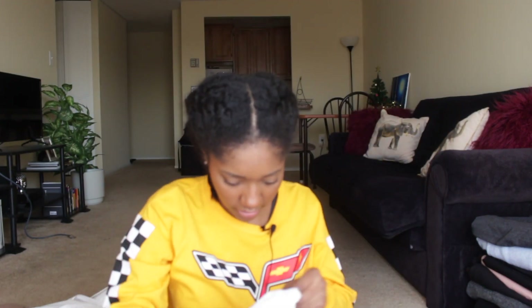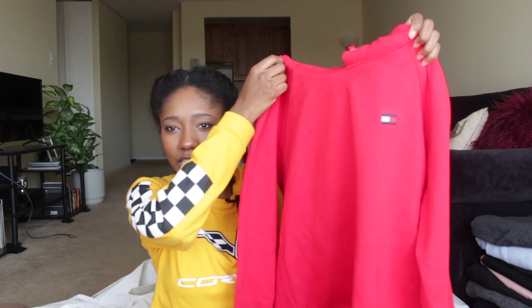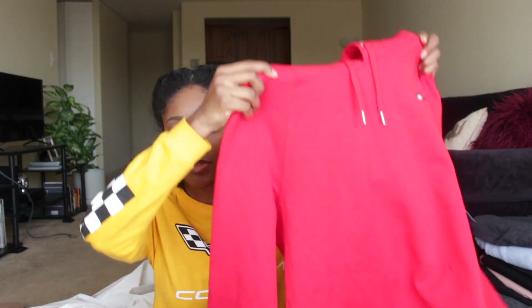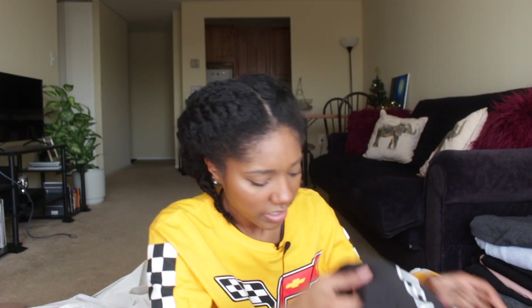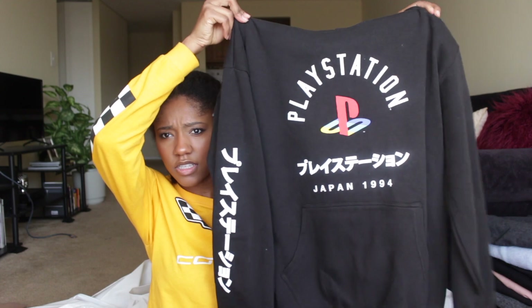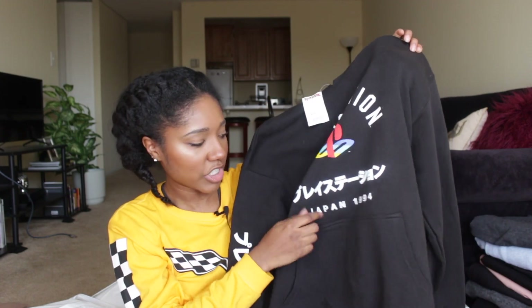From TJ Maxx I got this red Tommy Hilfiger hoodie from the women's section in a size extra large — that's all they had — for $24.99. The other hoodie I got is this black and white PlayStation hoodie. TJ Maxx always has really trendy things for a good price. This was only $19.99. I really liked how it says 'PlayStation Japan 1994' — that's the year I was born. It's from the men's section in a size small.